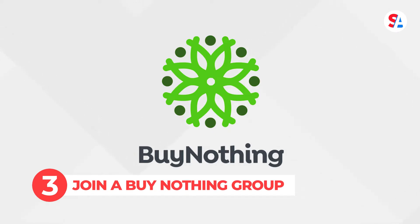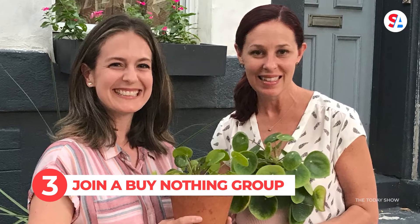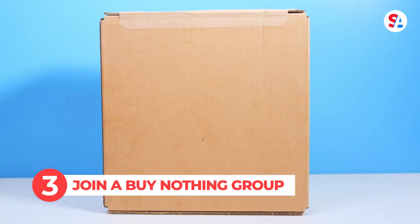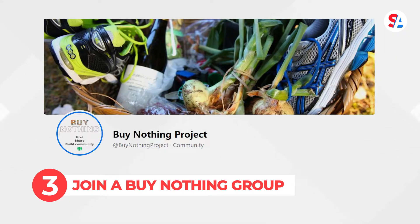Coming in at number three, consider joining a local buy-nothing group. That's right, everything's free. Started by two women out west looking to create a hyper-local gift economy, people simply give away items they no longer need. No one's making any money, not even Facebook, where the majority of groups are hosted.